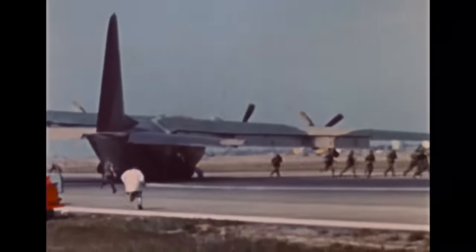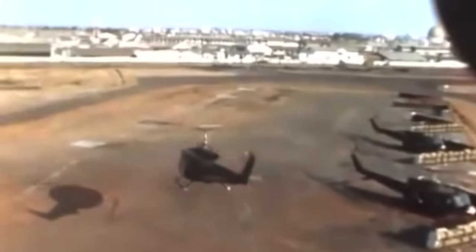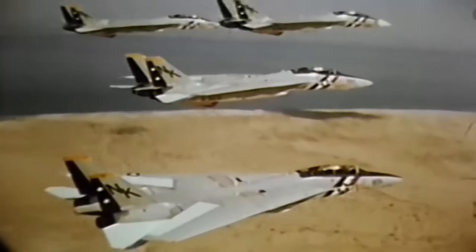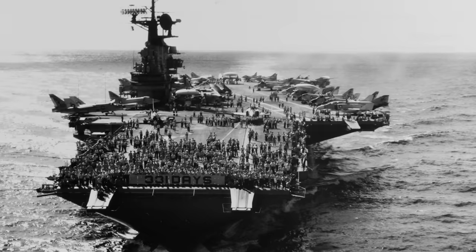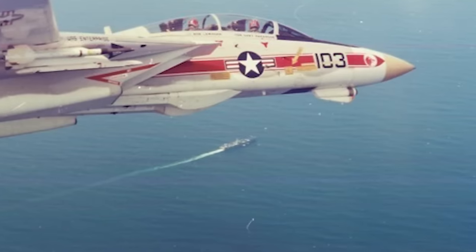Rather than continuing the increasingly dangerous fixed-wing flights out of Vietnam, a helicopter force would be used to extract as many people as possible before northern forces entered Saigon. During this same period, the US Navy had begun receiving its first orders of F-14A Tomcats. Among the first to operate the aircraft were fighter squadrons VF-1 and VF-2, both assigned to Carrier Air Wing 14, operating from the USS Enterprise. Ships from Task Force 77, including the USS Coral Sea and the Enterprise, were requested to help with air support — with F-14s on board, marking the Tomcat's first wartime deployment.